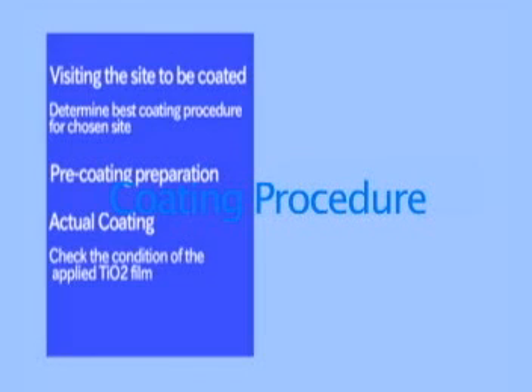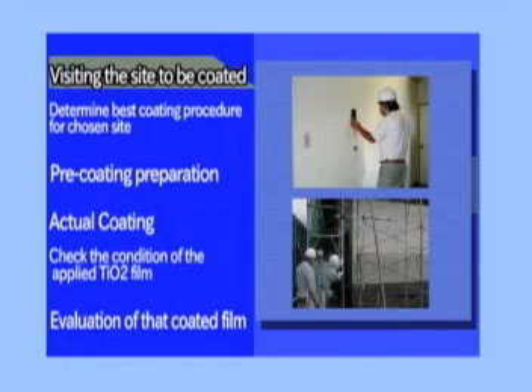Co-incorporation continuously strives to develop and improve our exclusive coating technology.